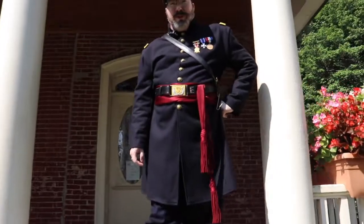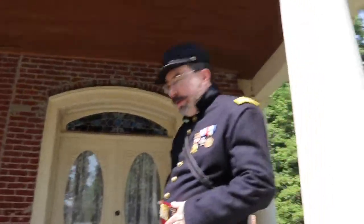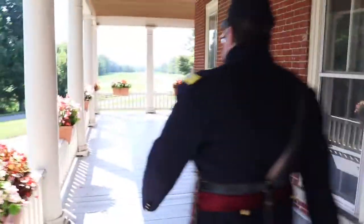Hey everybody, it's Dave from Richmond Tourism. Welcome to the 1824 Pleasantview House in Battlefield Park. We're going to take a little tour, so if you want to follow me, we'll wind our way around the porch here.